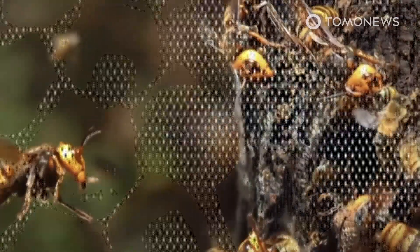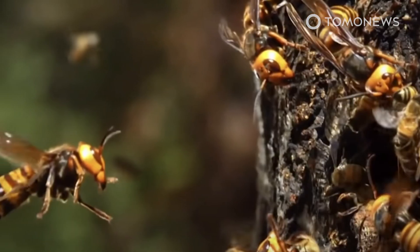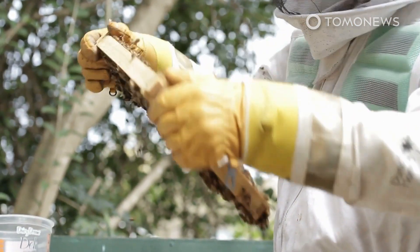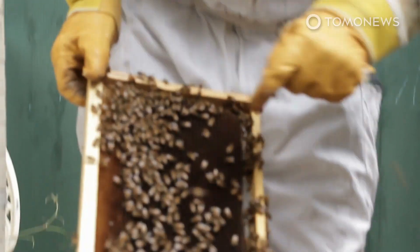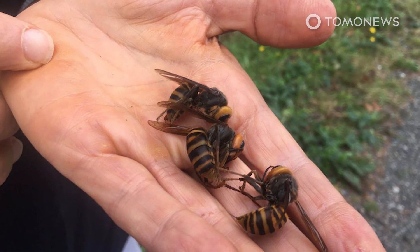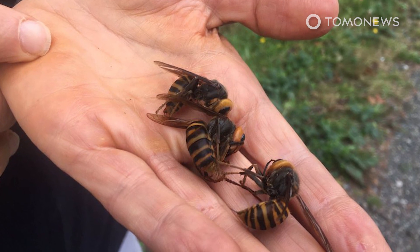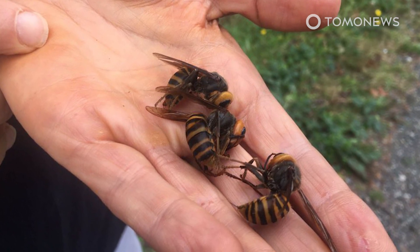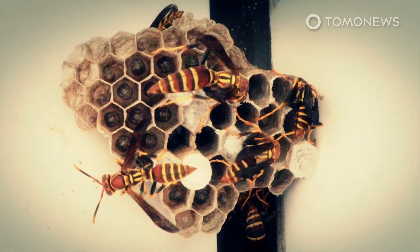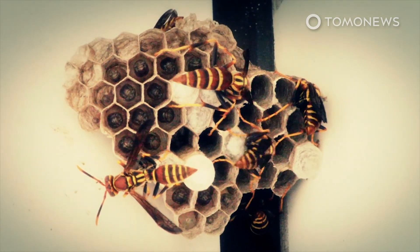The invasive Murder Hornet has a powerful sting and can spit venom. They target honeybees, which pollinate crops, and can destroy a colony in just a matter of hours. Asian Giant Hornets are among the world's largest wasps — queens can reach over 5 centimeters or 2 inches in length. Their venomous sting can even penetrate humans' protective clothing, though the number of people they kill each year is low.